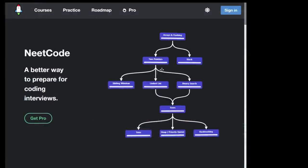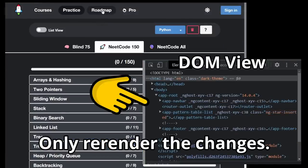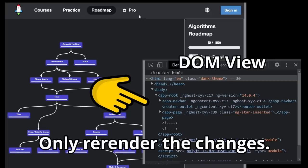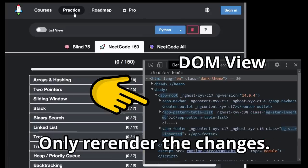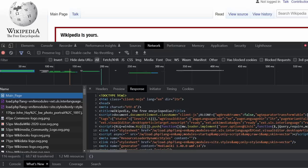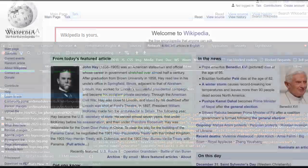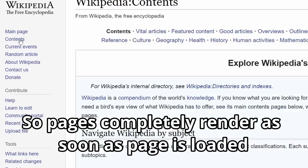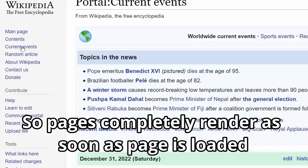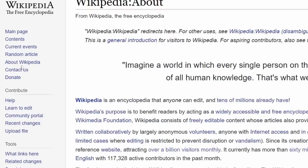The good thing about this is that as you navigate through the site, it feels like one cohesive application. Every time you navigate to a new page, you're not rendering a new HTML page — there's just a bunch of JavaScript run that modifies the current page. But the downside is that the initial page load is significantly slower than if we were using a server-side rendering approach, where the HTML page and all of its content is already built and rendered and just needs to be sent to your browser.